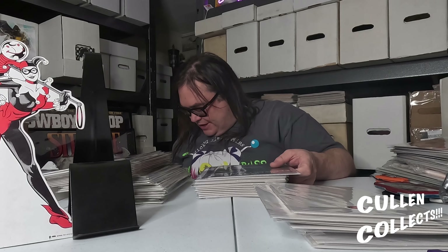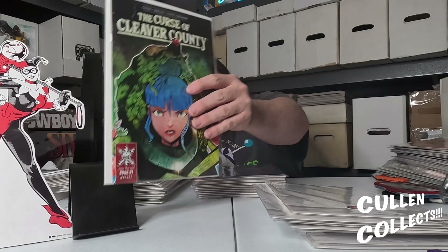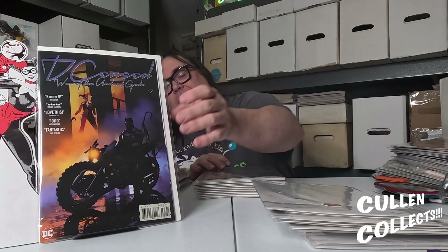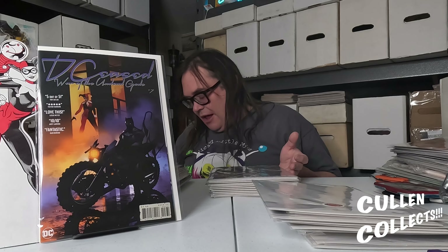We have the Curse of Cleaver County number one — here's the cover. I've been picking up the Curse of Cleaver County stuff; I thought it looked interesting. Next we've got the Deceased: Way of the Undead Gods number seven, and it has an awesome Ben Oliver tribute cover to Purple Rain — classic.